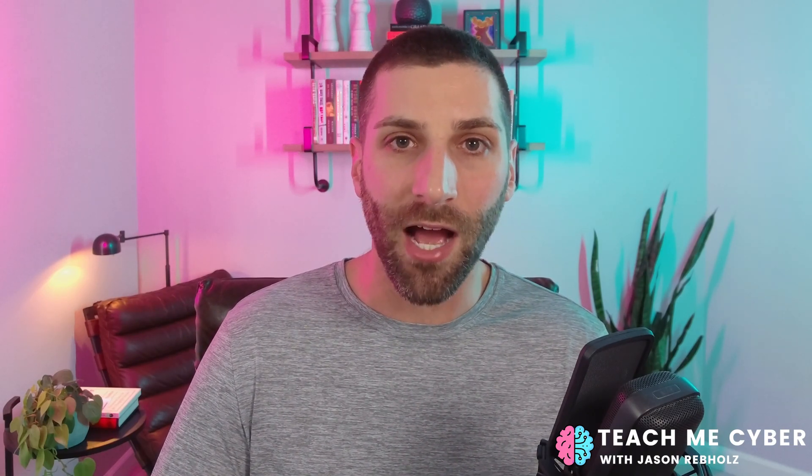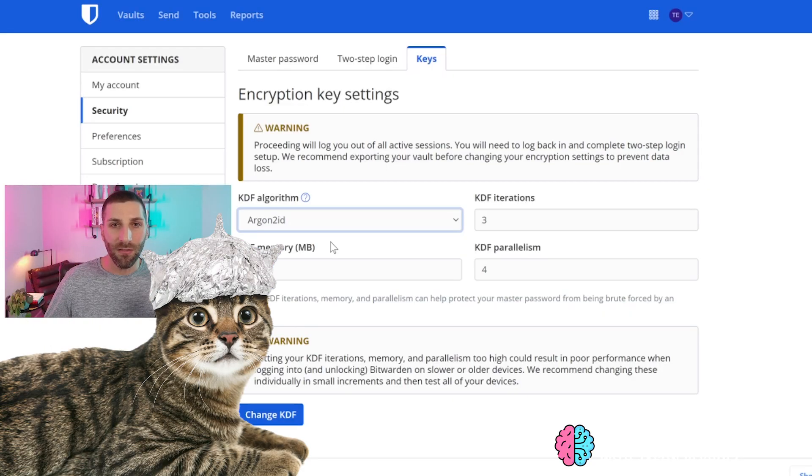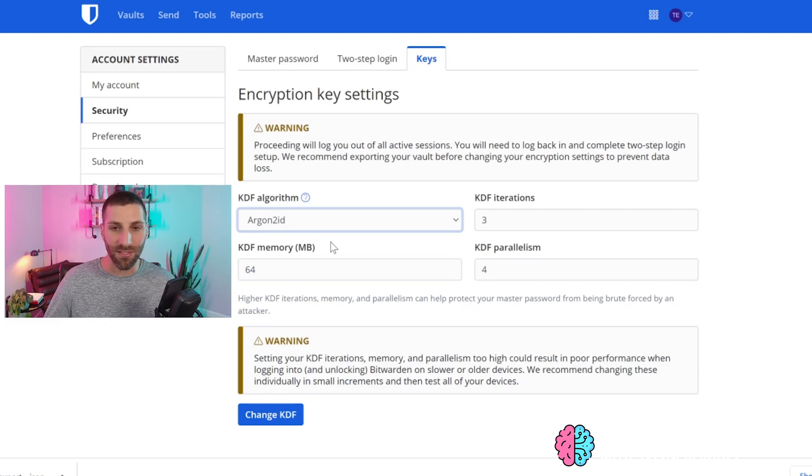The downside is the higher those numbers, the longer it's also going to take you to unlock your password vault. But that's an acceptable trade-off for making your vault uncrackable. For paranoia level one, we'll stick with the defaults: KDF memory of 64 megabytes, KDF iterations at three, and KDF parallelism at four. These alone are going to be much better than what was configured before, and will make a hacker's life more difficult.